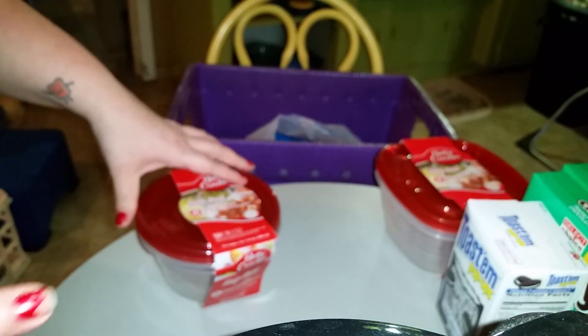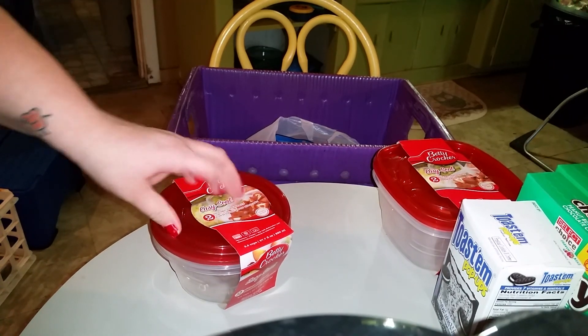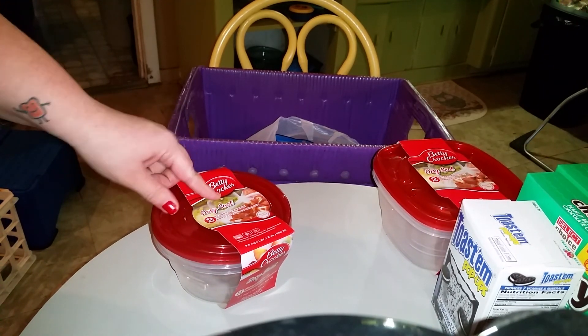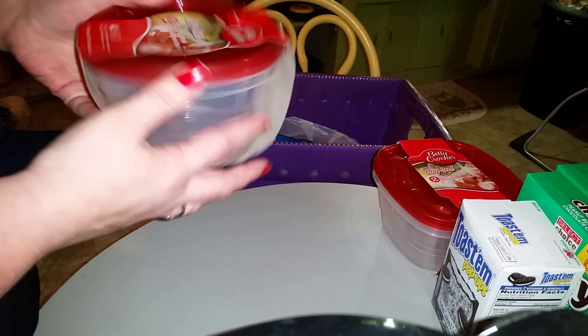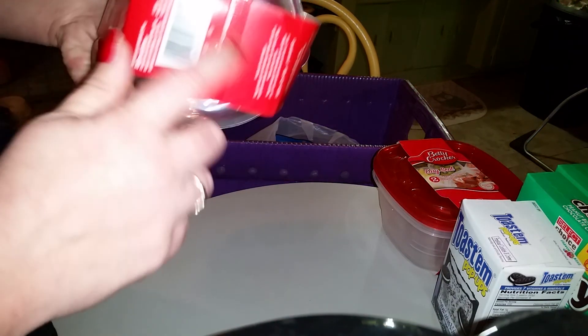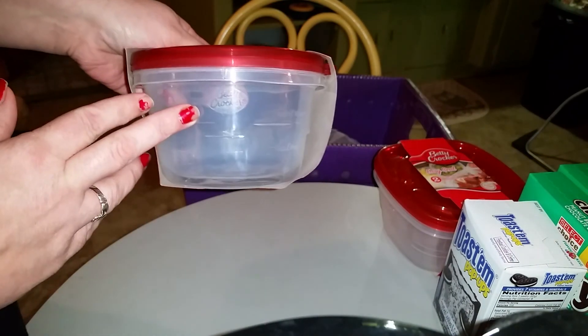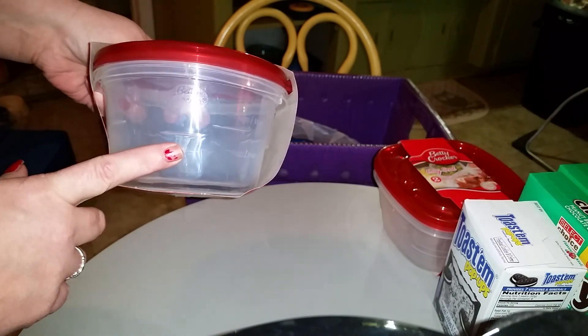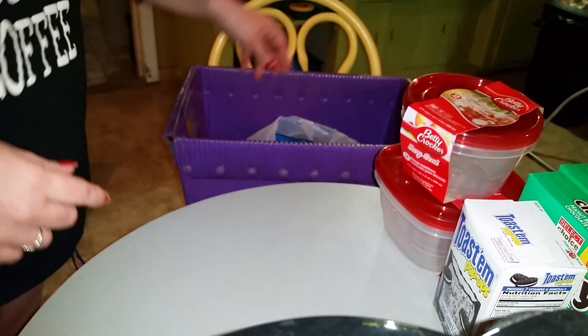I thought that would be good because we're buying a lot of Chinese food, but we also have a microwave in our hotel room. Then this one is the circle one, which is only a little three-cup holder, but I thought this would be good for like if he wants to make some ravioli or if he wants a bowl of cereal in the mornings.